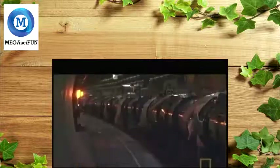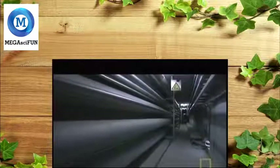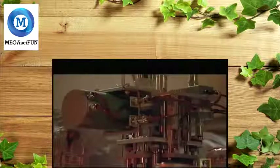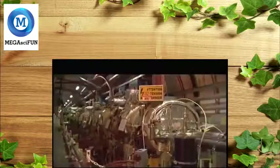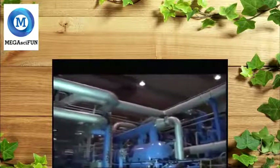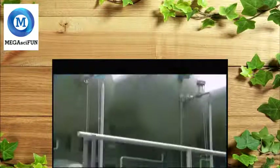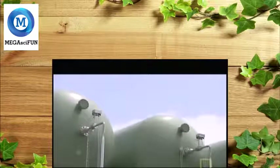Huge refrigerators filled with liquid helium keep the collider at minus 270 degrees Celsius — the coldest environment in existence, colder than even deep space. Over 10,000 tonnes of liquid nitrogen and 60 tonnes of liquid helium is needed to cool the system down. A highly sophisticated cryogenic system produces and maintains these unprecedented temperatures. It's the world's largest fridge, and it's big enough to hold 150,000 sausages.